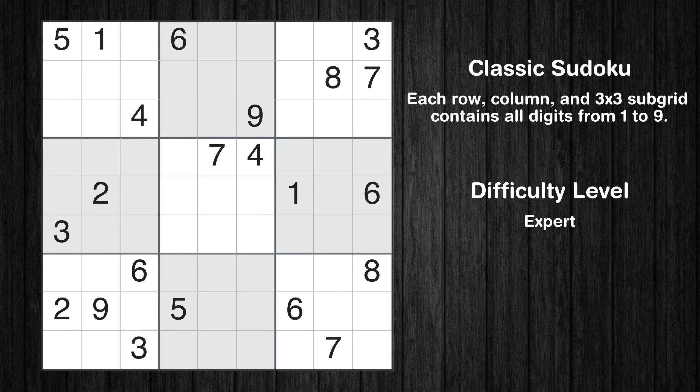Hey everyone! Welcome to this video where we'll be solving the expert-level Los Angeles Times Sudoku puzzle for January 13, 2024. Let's get started.